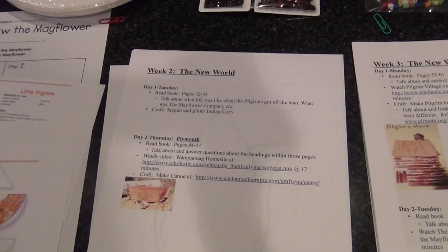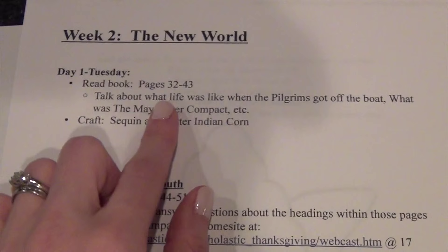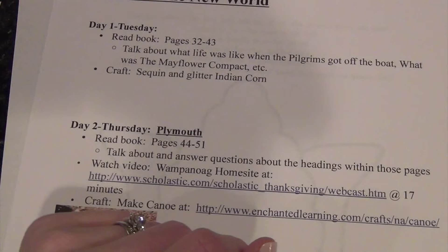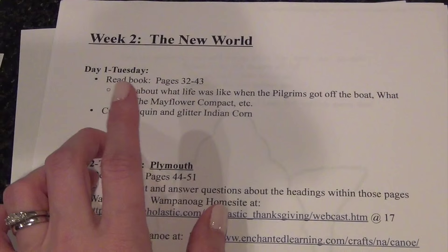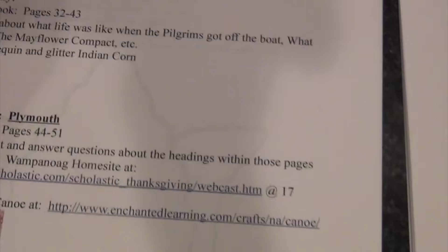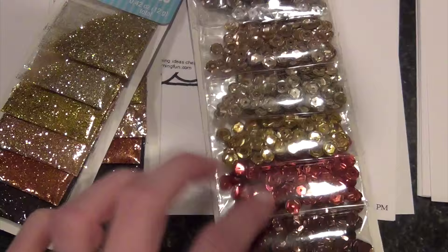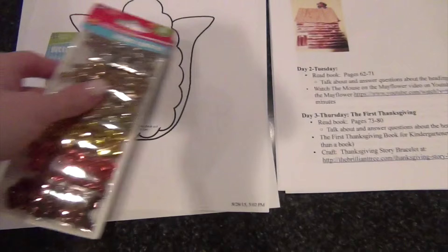Moving on to Week 2 — it's all about the New World, and it's a two-day week. On Tuesday we read the pages and discuss questions like what life was like when they got off the boat and what the Mayflower Compact was. The craft for this chapter: since the reading talks about how the pilgrims took a lot of Indian corn from the Indians, we have a little template to cut out. I found really pretty fall-inspired glitter and sequins at the Dollar Tree to decorate it — I thought that was really pretty.